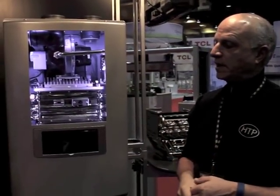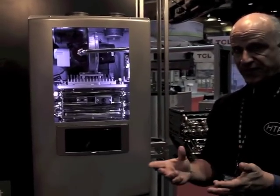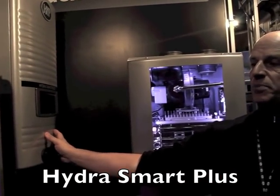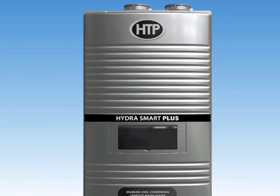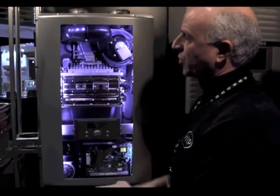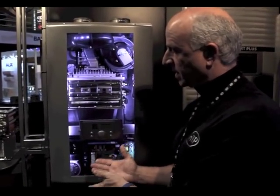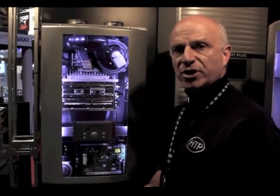The RT is our entry-level product for tankless water heating, introduced at AHRI 2014. We've now expanded the line. We have our new HydroSmart Plus — it's loaded with features that will bring it to the pinnacle of tankless water heating. You can see the built-in pump. The standard HydroSmart is the entry-level product without recirculation capabilities; the HydroSmart Plus has recirculation built in.